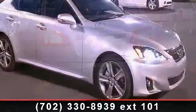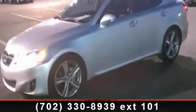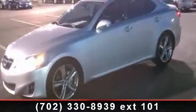Low mileage is an important factor in your purchase and this vehicle delivers a low odometer reading. Don't let this vehicle get away. Call or click to schedule a test drive today.